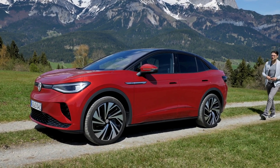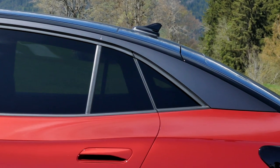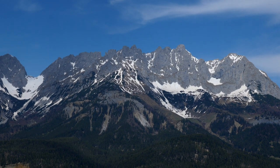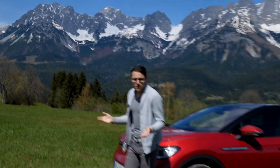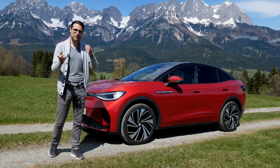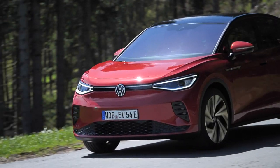This is the new VW ID.5 in the sporty GTX trim with Thomassen Autogefühl — the coupé version of the ID.4 electric vehicle. Behind me is the beautiful, majestic scenery here in Austria, the Wilder Kaiser or Kaisergebirge, which means Empire's Mountain or Wild Emperor. The VW Empire, after Dieselgate a couple of years ago, wants to strike back with electric vehicles, and this is one of the new ones.